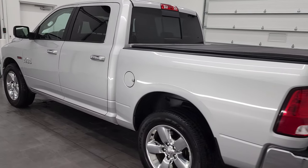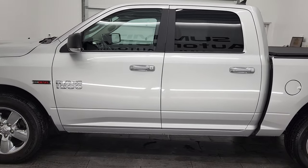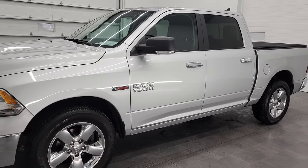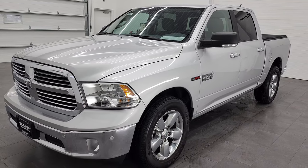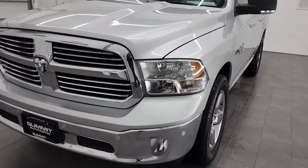This 2017 Ram 1500 Crew Cab Short Box Bighorn has the 3-liter V6 eco diesel engine. This truck has been fully safety inspected by our service shop per the state of Wisconsin inspection process. It has a fresh oil and filter change, fluids have been checked and topped off, and this truck is 100% ready to go.